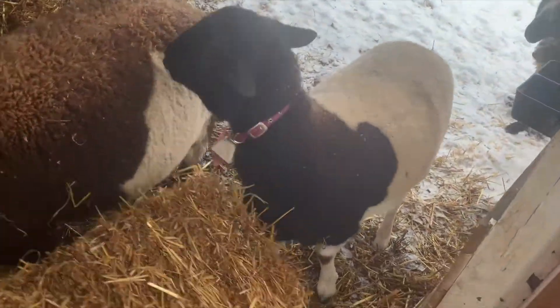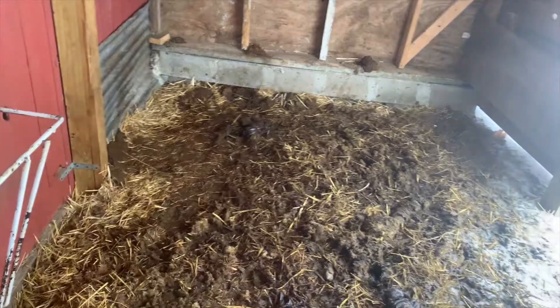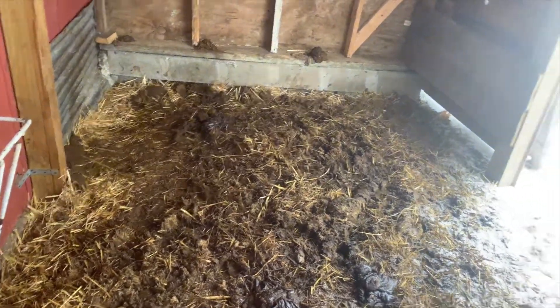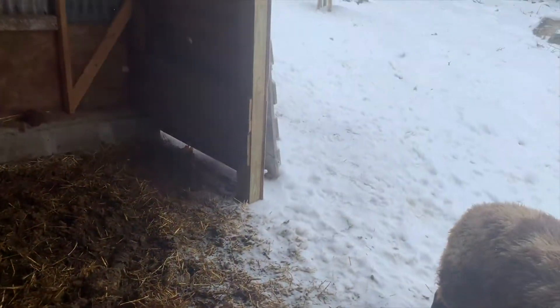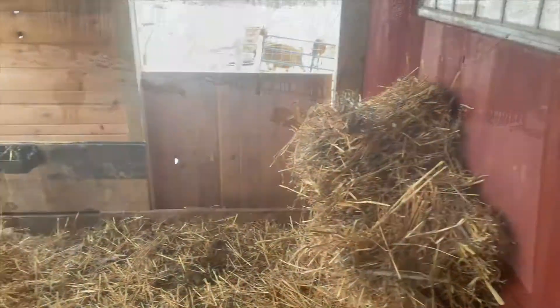This right here will create a little bit of heat as it composts, but it doesn't really get slimy, and of course they're gonna eat some of it. It's mostly just fiber — if they eat it, it's not gonna hurt them. We'll go ahead and line this floor with straw, and then in the spring we'll come in with the manure forks on the tractor, dig this out, and put it back into the compost.